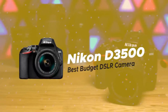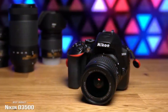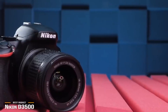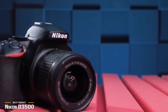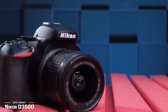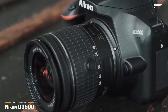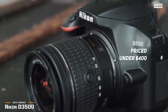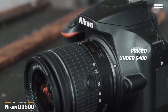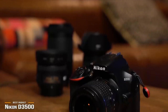Next is the Nikon D3500, our choice for the best budget DSLR camera. If budget is a main concern when choosing a DSLR camera, the Nikon D3500 has a lot to offer for those who want great quality photographs without having to pay a lot more money. Priced competitively under $400, it's still capable of taking very good photographs with some surprising bells and whistles you may not expect at this price.